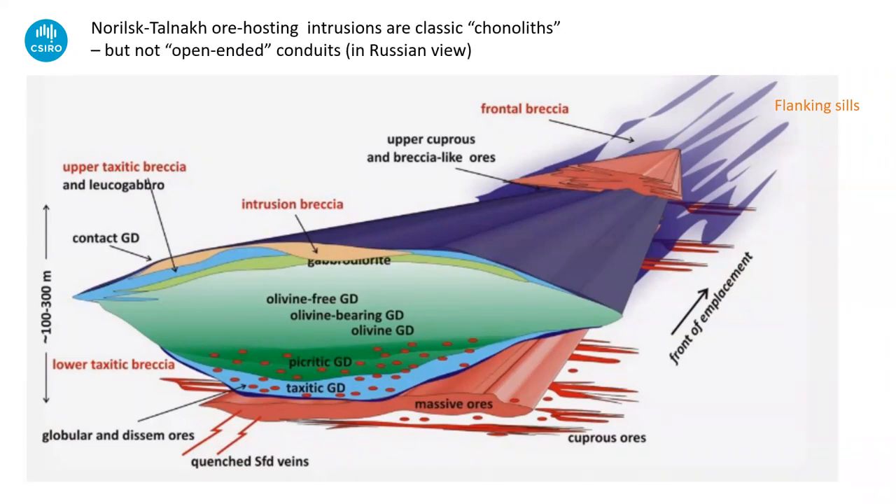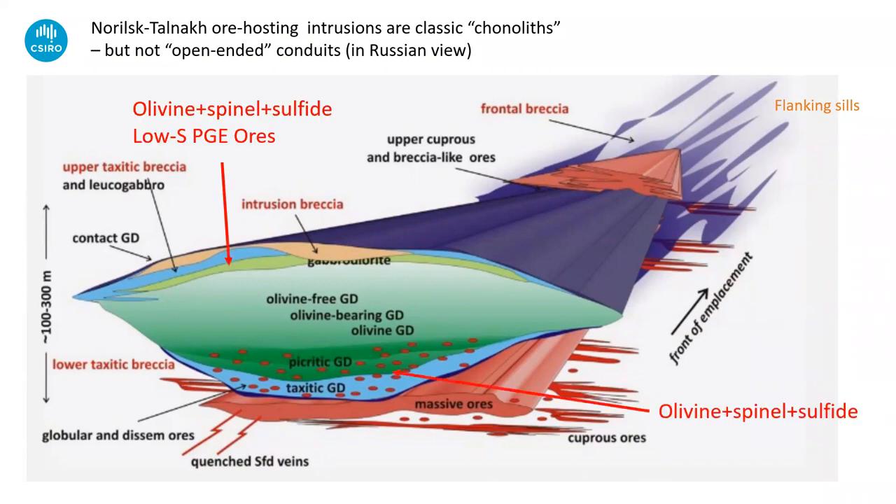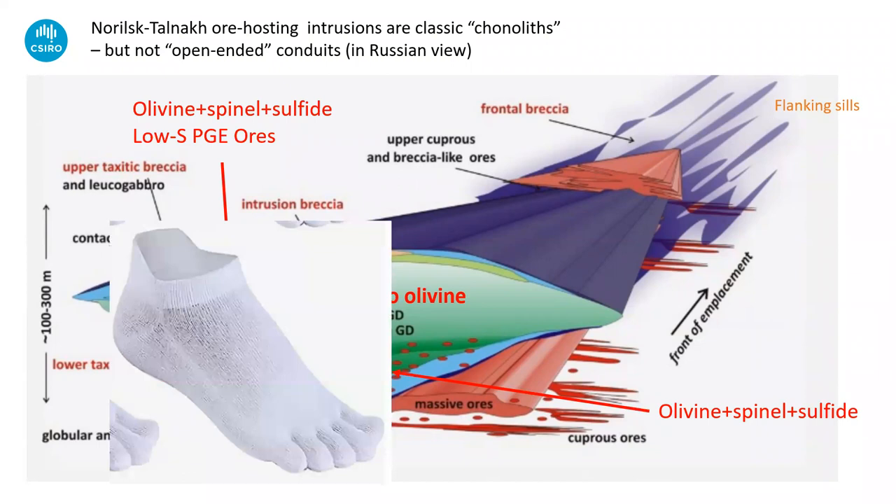The intrusions are chassis — a classic channelist — fast but not open-ended conduits. They have olivine-spinel-sulfide rocks at the tops and bottoms, broadly olivine-poor rocks in the middle, and the rocks in the middle are much less contaminated. The best analog I can find for the shape of these things is those horrible socks with toes — awful things, but that's what these things look like: they break up into little toes at the end.